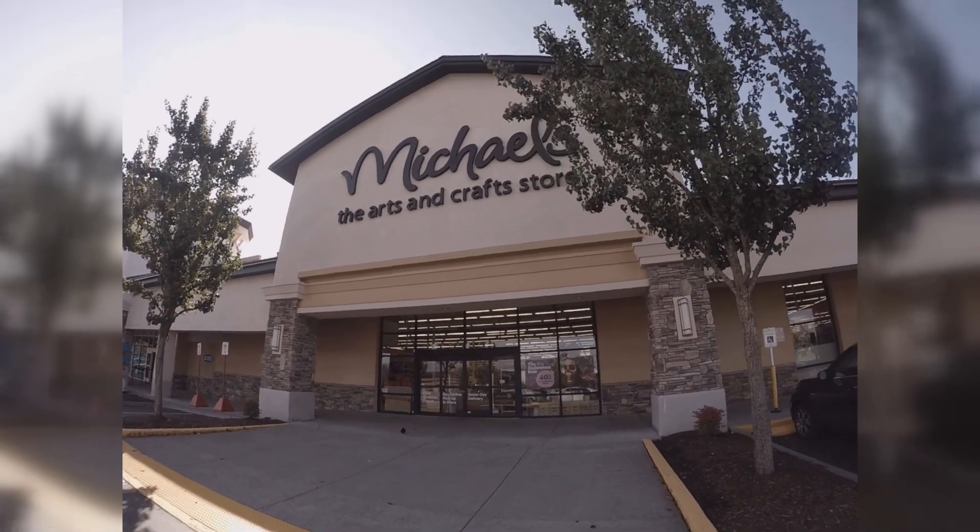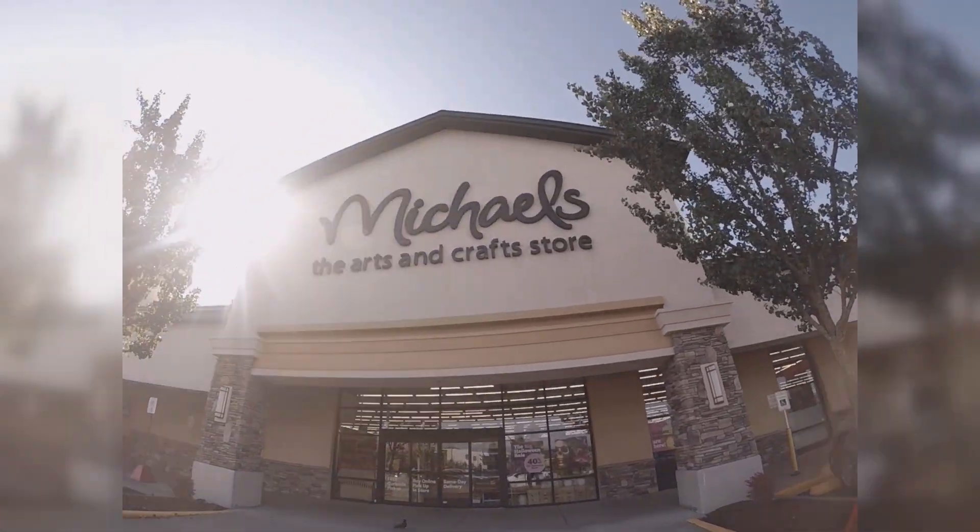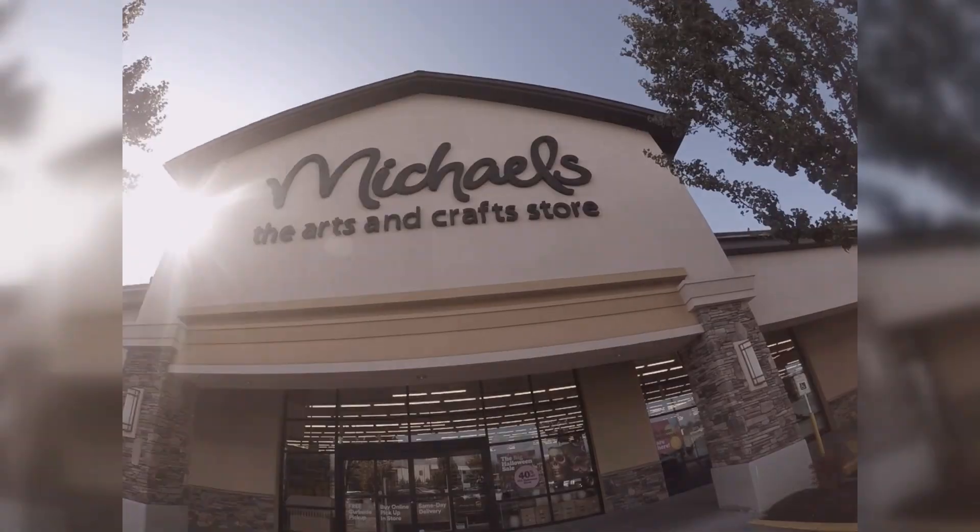Hi guys, Sarah Kaye here and welcome. Come with me to do a walkthrough of Michael's latest fall finds.